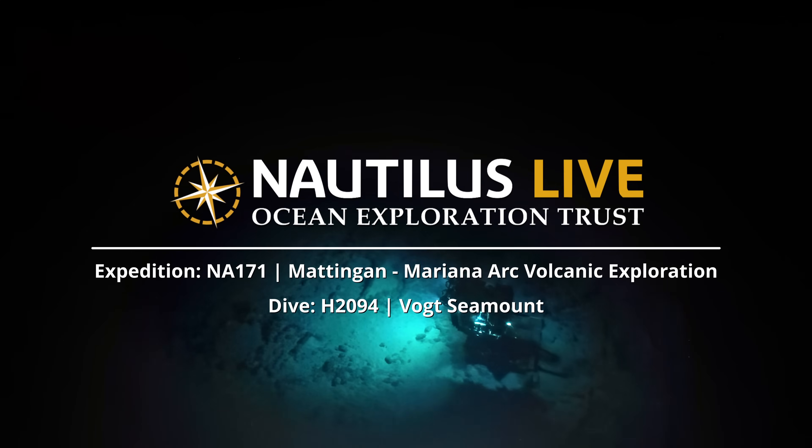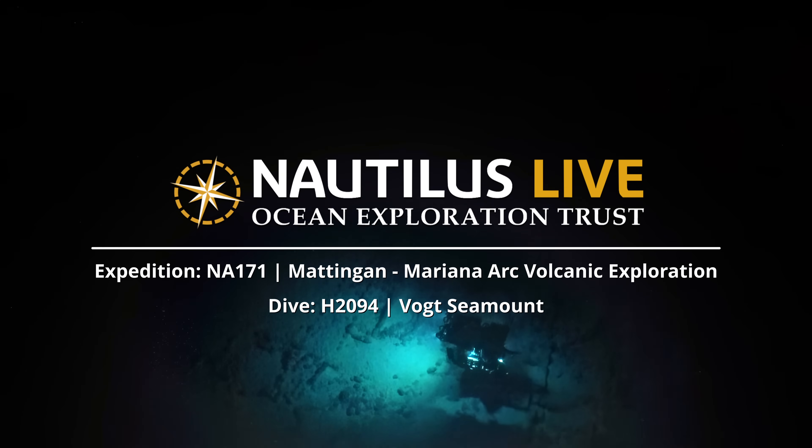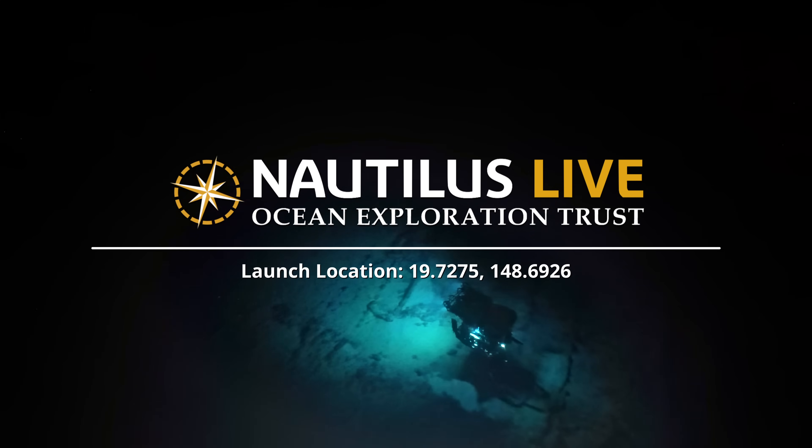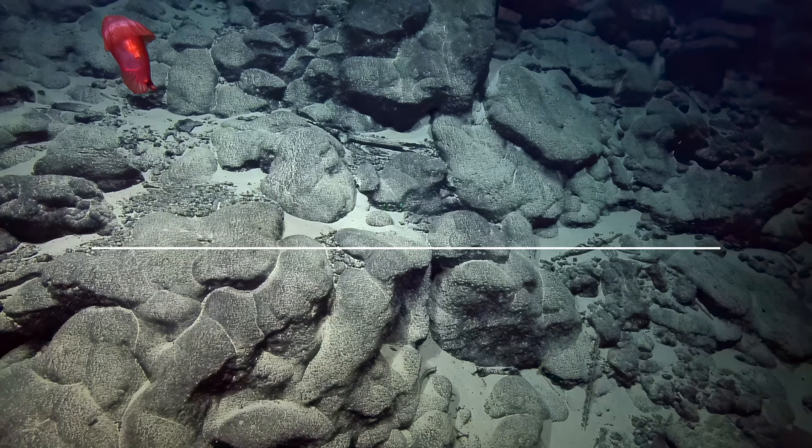So how do flat seamounts develop? Long ago this was an island and the top got all eroded down to sea level, and that's what made it flat.